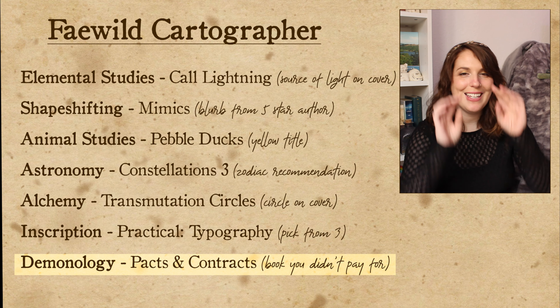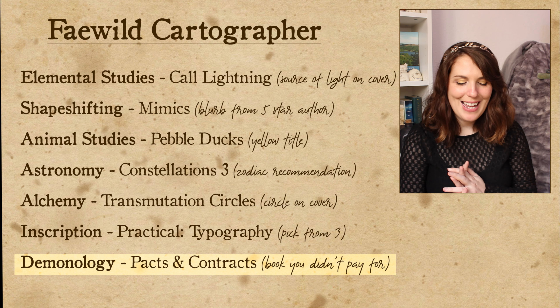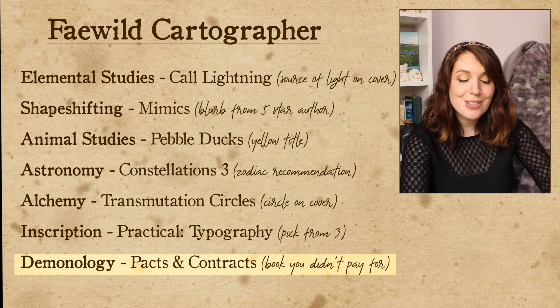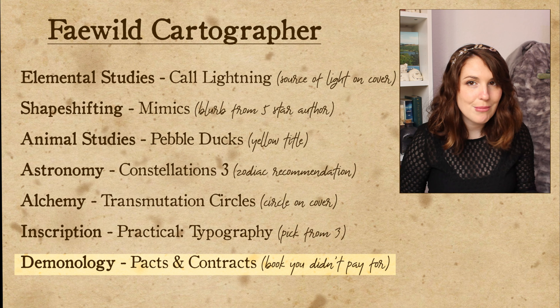The last class I'll be taking is a demonology class where we will be learning about pacts and contracts with demons, and the challenge is to read a book that you did not pay for. Theoretically this should be very easy because as long as my library has it or it's on Everand, it should count. Oh my god, we have an emergency — an emergency alert? There is no danger, it's a test. That scared me. Well, this alarm might be going off for the rest of the video, but we're just going to go ahead and do this last challenge.